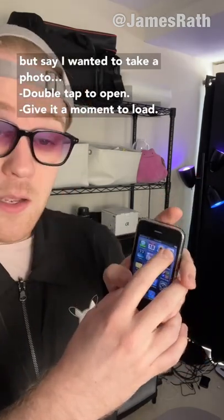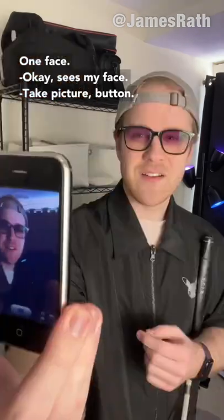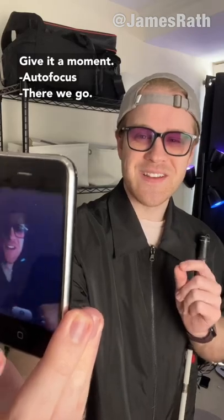But say I wanted to take a photo — double tap camera. Double tap to open. Give it a moment to load. One face. Okay, it sees my face. Take picture button. We'll give it a moment. There we go.